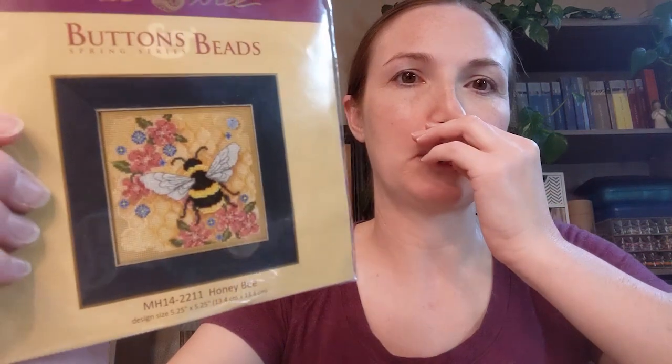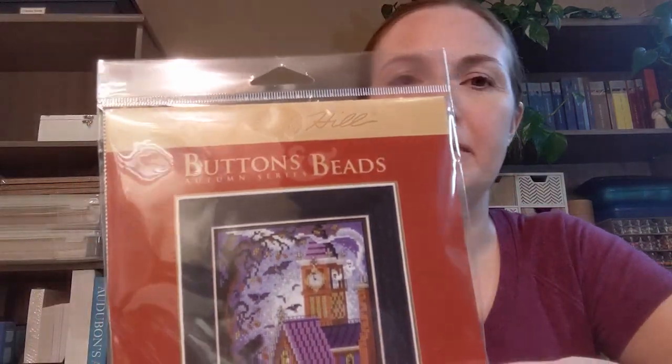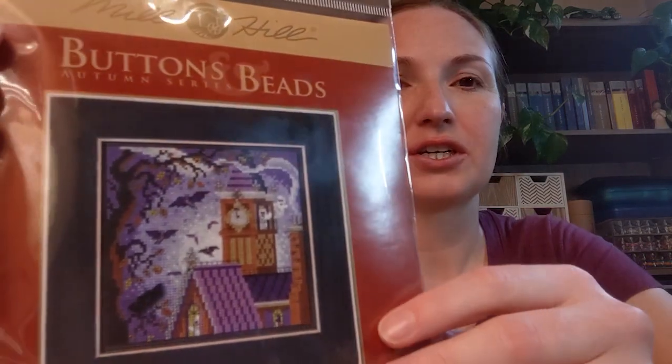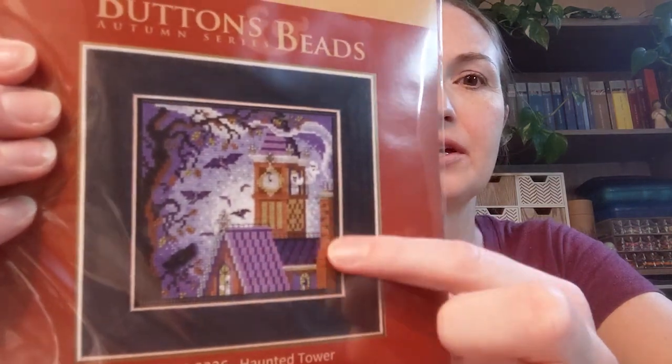Talking about haul — I mentioned I got some translucent beading thread from a stitching shop, and while I was there I also got some other things. I got two more Buttons and Beads kits. I got this one which a lot of people are familiar with. I'm looking forward to starting that at some point, although I'll probably just have one Buttons and Beads kit going at a time. I also got this one — this one's called Honey Bee and this other one is called Haunted Tower. One of the things I enjoyed about the Country Church kit is that the building was a lot of fun to bead — once the stitching was done it was just straight rows of beads for the structure, so I thought I would enjoy that on the Haunted Tower building too.